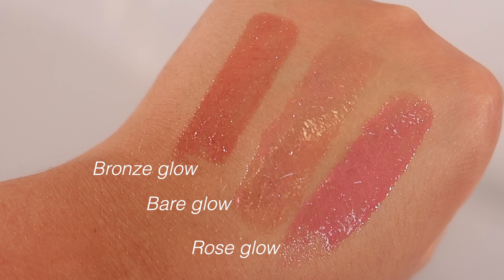I actually picked up three so you guys can see I have some really nice variety in shades. The first one is Bare Glow, which is the lightest pink of the three. We have Rose Glow, which is a brighter pink, and then Bronze Glow.